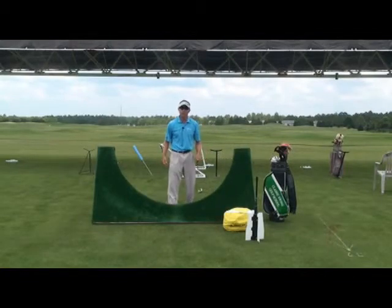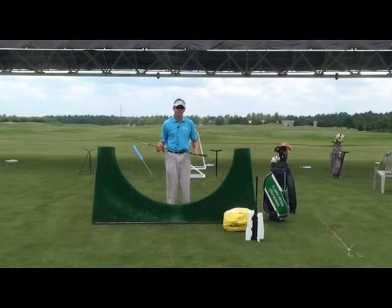Again, at the Classic Swing Golf School we like teaching aids to give you feel. The power fan, the bag, and the playing board — they're our top three. Have a good day.